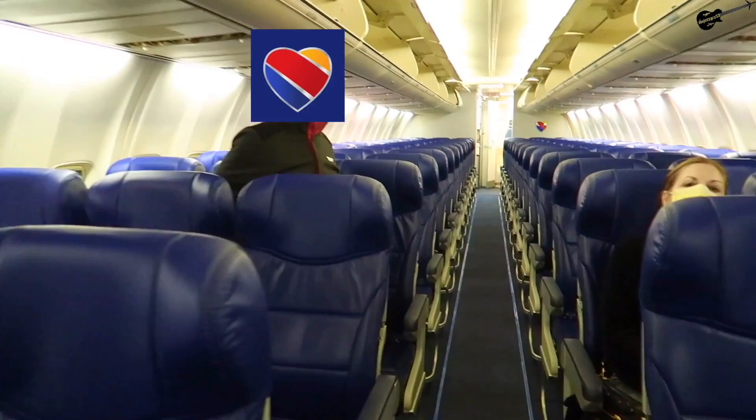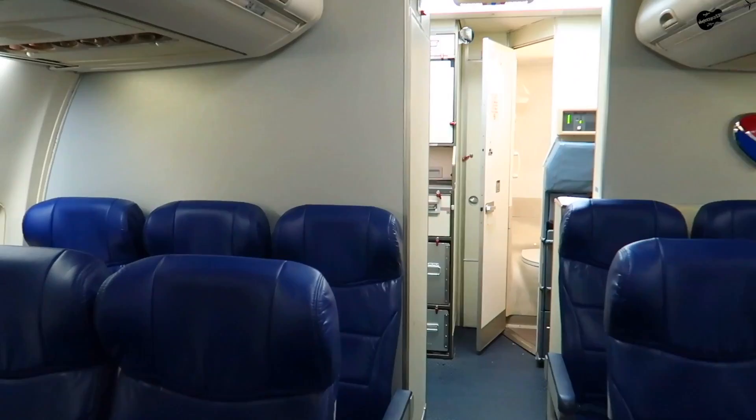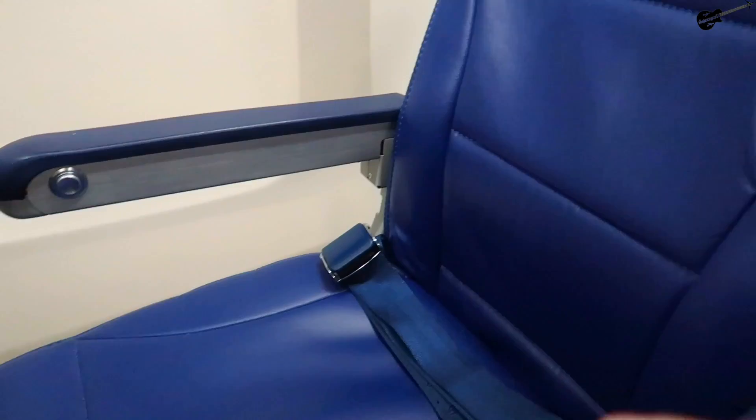The ride to Baltimore today is a Boeing 737-700, one of three models of the 737 Southwest owns. All of their planes are equipped with all-economy class cabins, with this jet having a total of 143 seats on board. I ended up choosing seat 23F for this flight to bother as least amount of people as possible with my filming. While this is Southwest's older product, they are still quite comfortable.